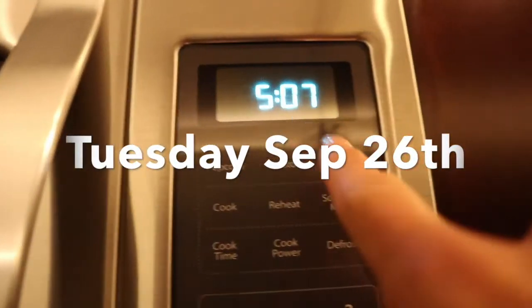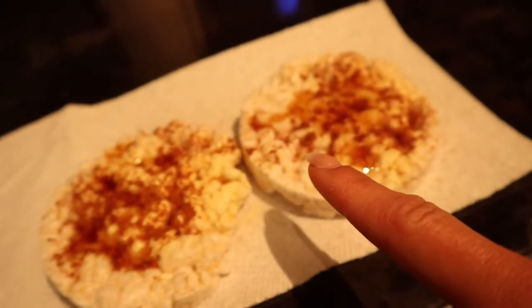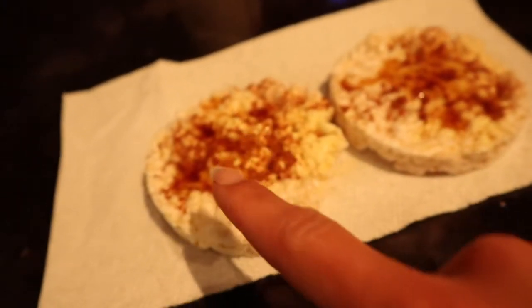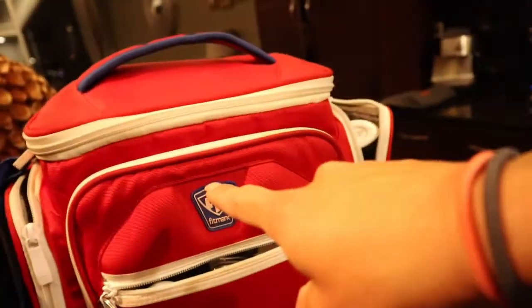5:07 a.m. Pre-workout, two rice cakes, cinnamon, and Walden Farms pancake syrup. Got to head to the gym, just finished cardio, and this is the day. Got my meals packed — Ashton's too. Egg white oats.